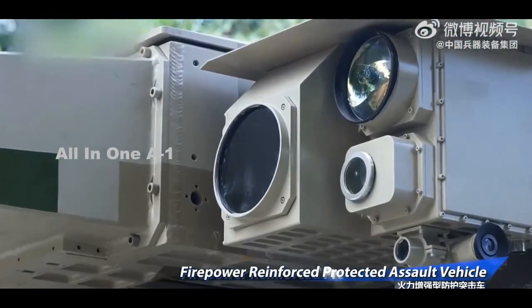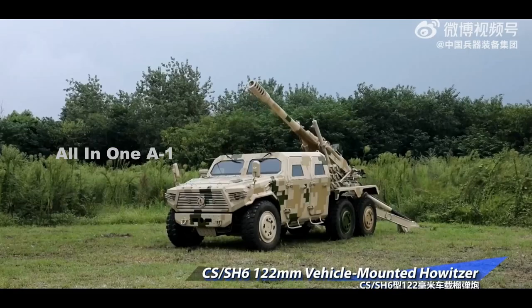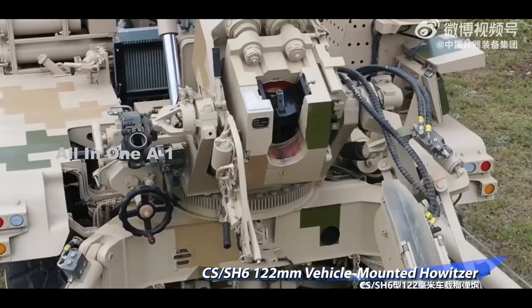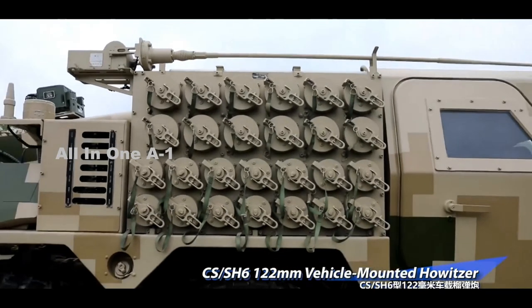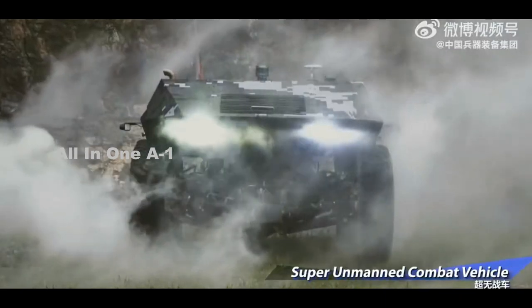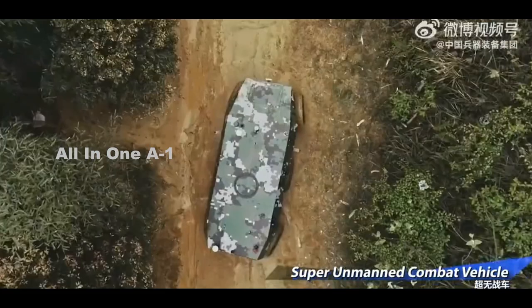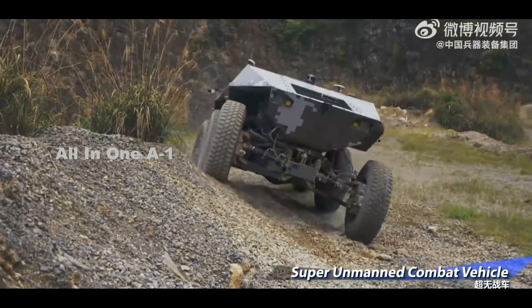As the Pentagon report highlighted, amphibious operations — especially those involving contested landings — present notorious risks for the attacker, both for ships launching forces and for those elements as they head to the beach. Adding a significant number of uncrewed combat vehicles, especially in the initial waves, could help reduce risks to crewed platforms and dismounted troops, while still providing useful additional firepower and sensor coverage.